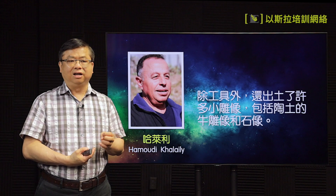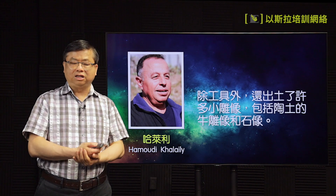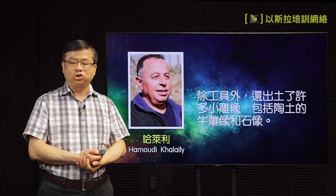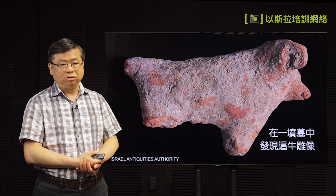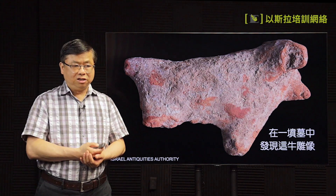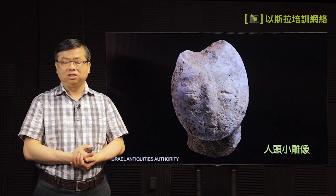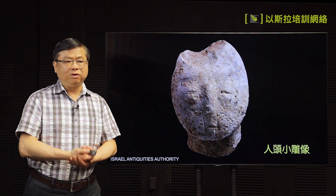手中拿着的是一个尖头，还有一个环，好像我们中国人所用的。还有一个燧石的工具，还有可能其他时期的箭头。除了工具以外，还有很多小的雕像，也有一些用土做的牛的雕像，跟石头所做的。这个牛是在一个坟墓当中的陪葬品。